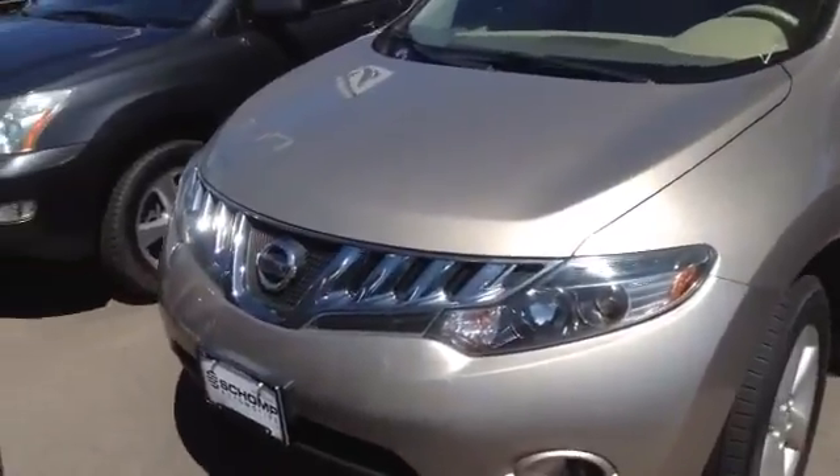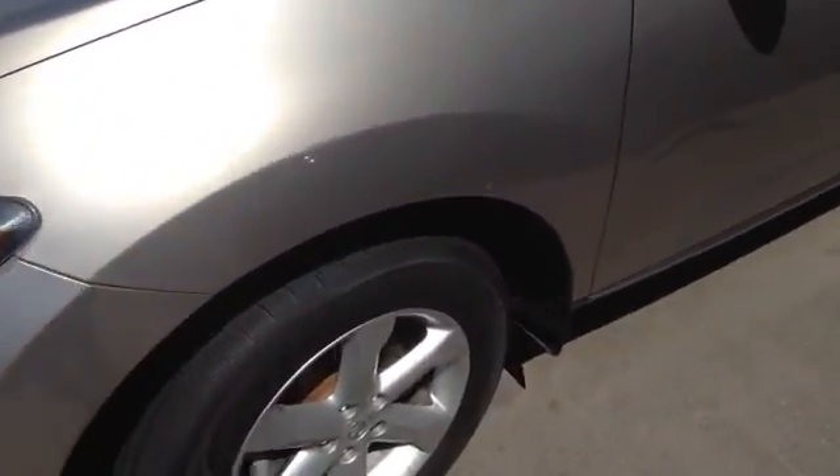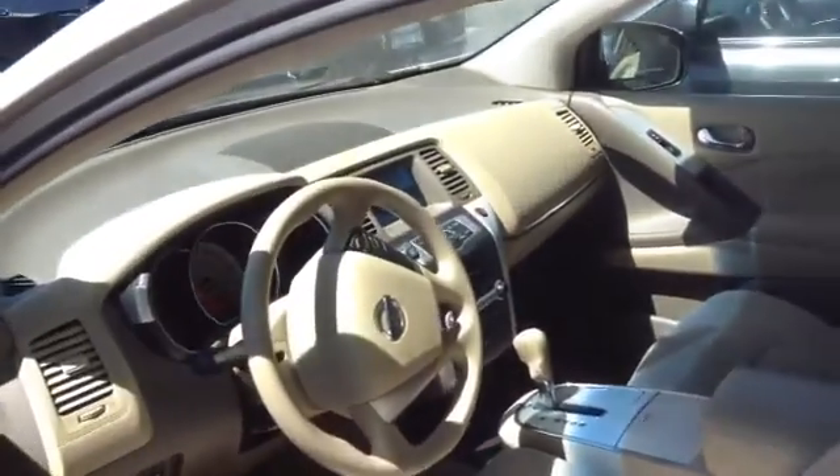Hey, Brokeby. This is AK over here with Ralph Champagne. I just wanted to send you a quick video of the Nissan Murano that you had inquired about. And here it is — it is in the gold color with the beige interior.